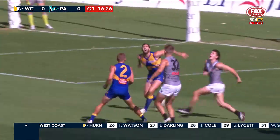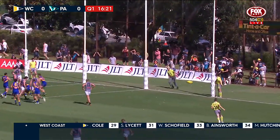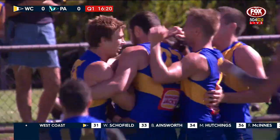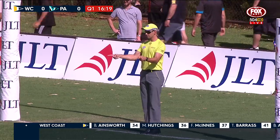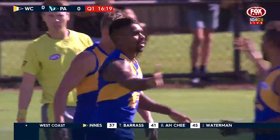Gaff can send it towards Darling, LaCroix waiting at the front, and here's Ryan! He's not just a highlights reel in the air, but at ground level he can do it as well. And Liam Ryan puts the first goal on the board.